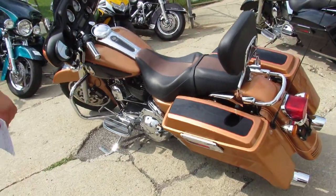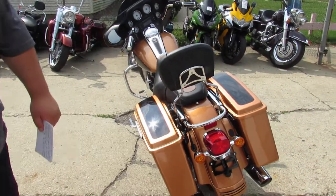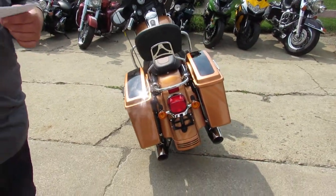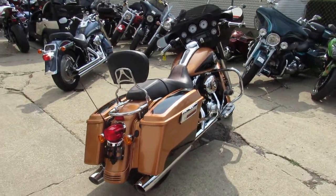Hey guys, it's ApprovalPowerSports.com here doing some videos on the used bikes. We've got over 350 used Harley Davidsons in the showroom for sale. We've got guaranteed financing and leasing programs on these things.